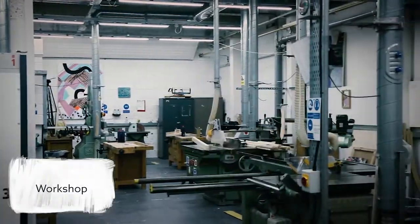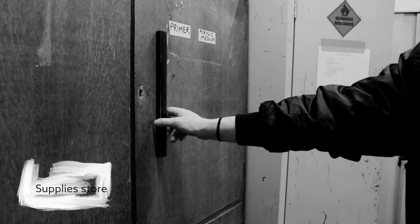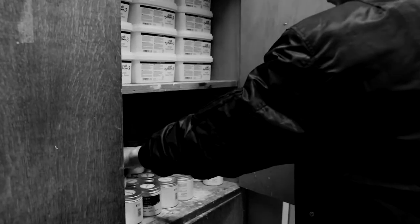Downstairs in Squires workshop we have a place for building anything from canvases to sculptures. Also within this workshop is a supply store where students are able to come and choose from mediums including oil, acrylic and spray paint.